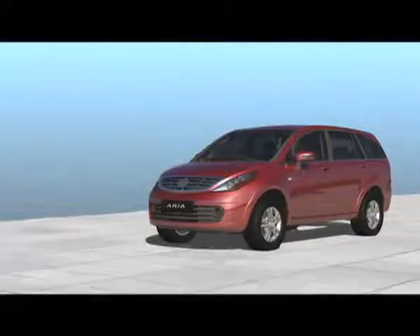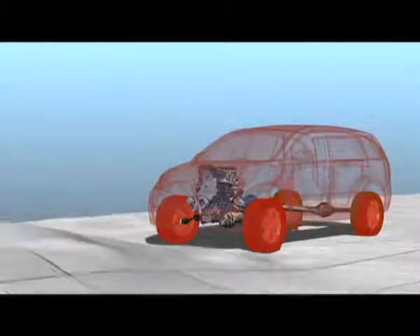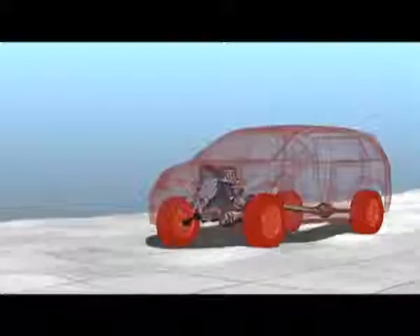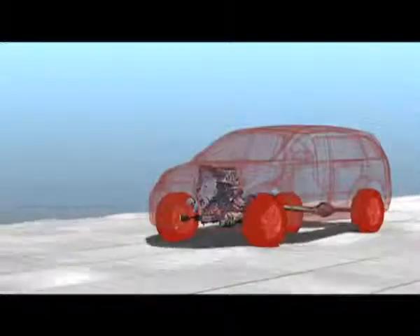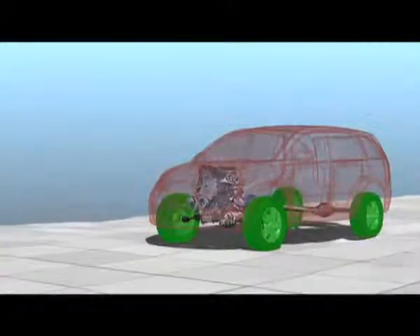Engineered for an instant response, this is the latest technology in the 4x4 drive. With an all-wheel drive with torque on demand, this system senses and distributes torque to the wheels in accordance with the terrain, thus letting you go off-road whilst maintaining control and stability.